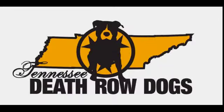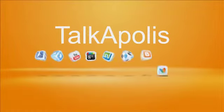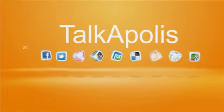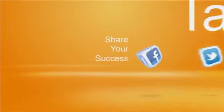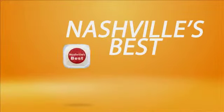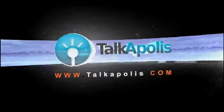Tennessee Death Row Dogs, your local dog rescue non-profit. Talkopolis, the social media TV network for your city.